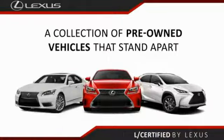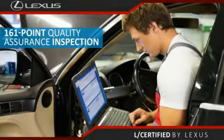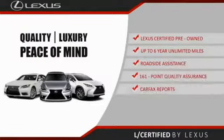Only the best pre-owned Lexus vehicles qualify for the Lexus Certified Pre-Owned Program — up to six years unlimited warranty, roadside assistance, and a 161-point quality assurance inspection. You can have total peace of mind. Ask your dealer for details about the Lexus Certified Pre-Owned Program.